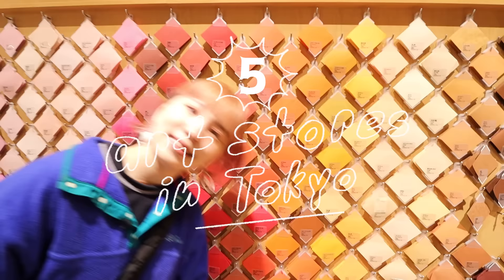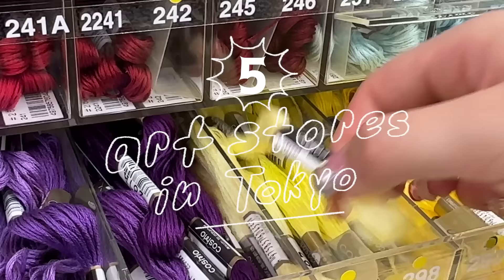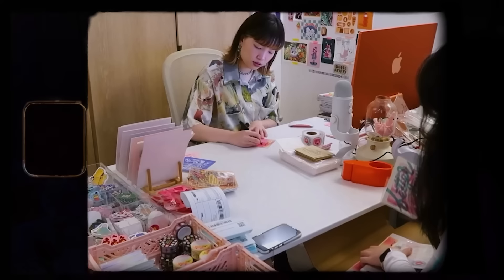If you're going to Tokyo, you are definitely going to be doing some shopping. So why not check out some cute art stores along the way? Today I'm going to be sharing with you five of my favourite art stores — some I've been going to forever, some I've only been to for the first time. You can decide for yourself which ones you feel are worth going to. My qualifications: I am an artist, I run a small business and I illustrate things, so I need art supplies.